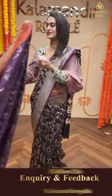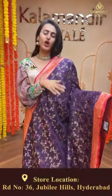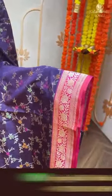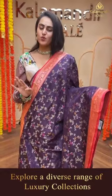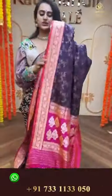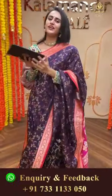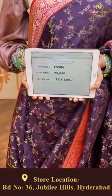Moving on to another beautiful saree - a dark wine with beautiful hot pink, a very pretty color. The body has floral and leaf jaal in gold zari, absolutely beautiful. The border has floral jaal along with upside down arrows in gold zari. The pallu has a lovely brocade in both gold and silver zari, and the blouse is a pure contrast blouse. The code of this saree is ES586 and this retails for 25,650.